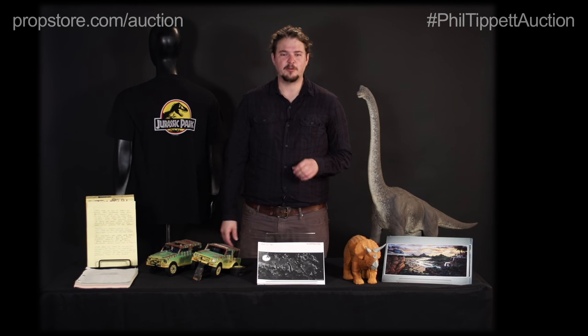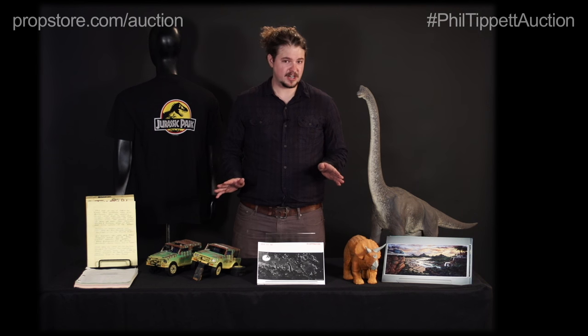Hey guys, Ryan here from PropStore and today I'm here to tell you a little bit about our upcoming Phil Tippett auction. We have a lot of awesome material in this auction and today I want to start with some items from Jurassic Park.